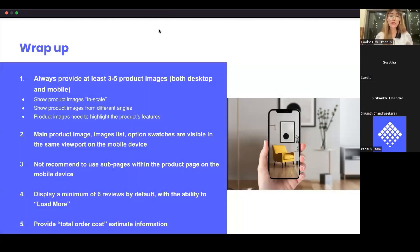I hope my advice helps you understand more about the store product page and how important it is to carefully prepare things like product images, product reviews, layout on mobile devices, and other costs. Thank you for paying attention to my presentation.